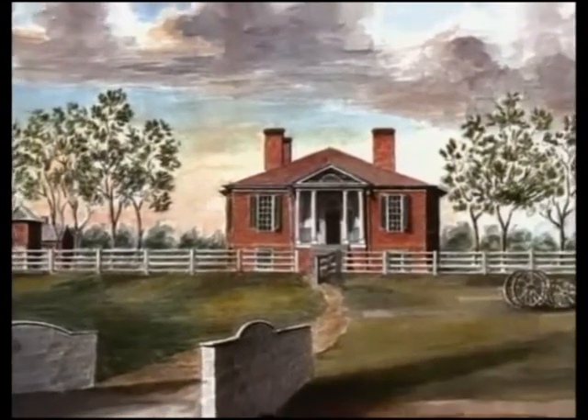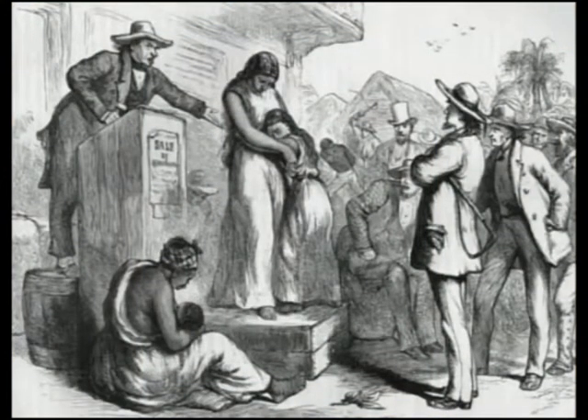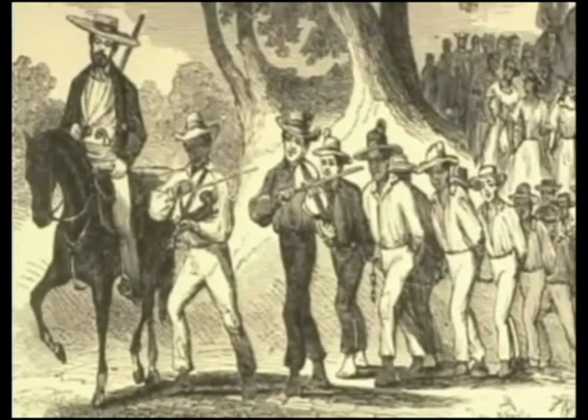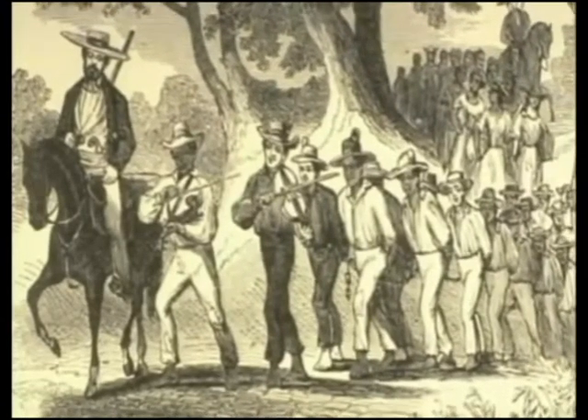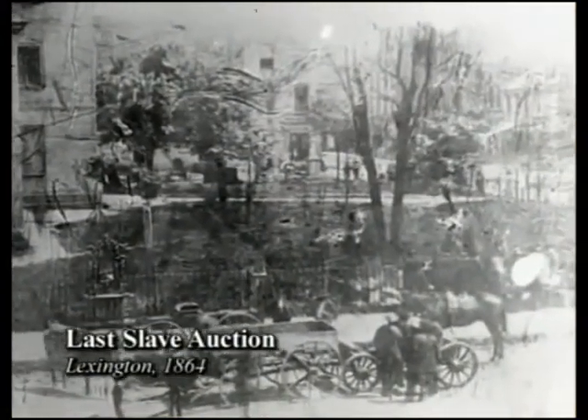Farmington was at its peak of production when John Speed died. His estate was divided among his wife and children, including 57 slaves. Some remained on the farm, but most were sold, and their fate is unknown. During the antebellum, an estimated 77,000 slaves from Kentucky were literally sold down the river to plantations in the deep south. Families were ripped apart, and younger generations were separated from family histories, spiritual beliefs, and traditional culture.